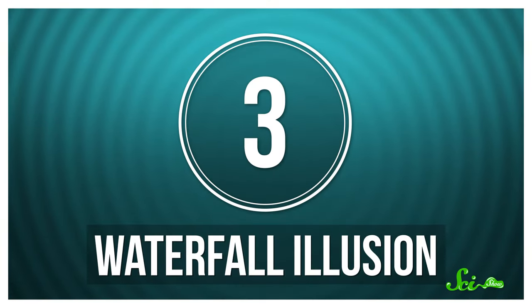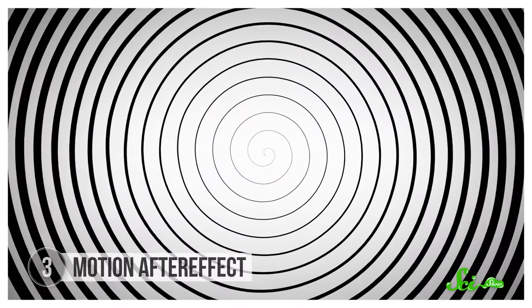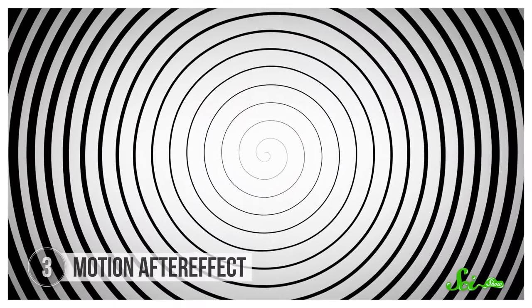Other kinds of cells can also get overstimulated, and that's what's going on with a spiral that's sometimes called the waterfall illusion, or the motion after effect. Stare at the very center of this spiral and try not to blink. Keep your eyes locked on the spot.